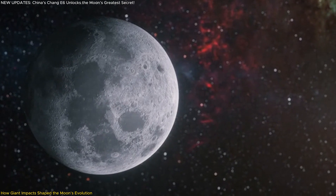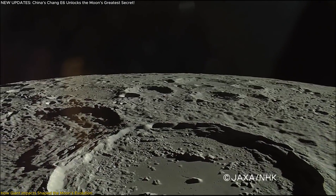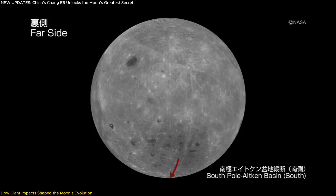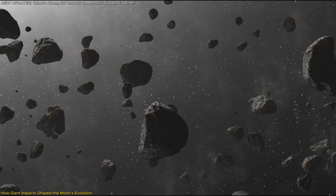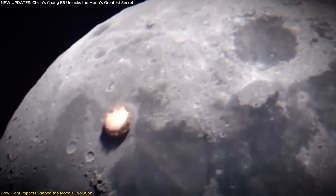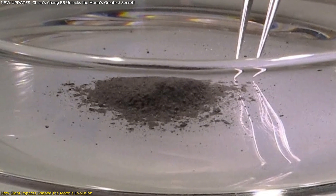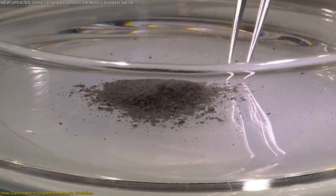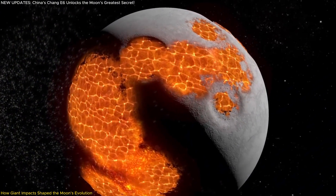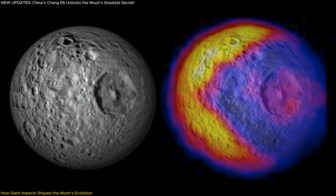After the magma ocean cooled and solidified, the moon wasn't left in peace. It became a target for relentless asteroid bombardments, and one of the most significant of these impacts created the South Pole-Aitken SPA Basin — the very site where Chang'e-6 landed. Unlike smaller craters, the SPA Basin is the largest and oldest known impact structure on the moon, making it a natural laboratory for studying how colossal asteroid strikes affect planetary bodies. Researchers found that lead isotope ratios in the basalts from the near and far sides evolved differently, meaning subsequent asteroid impacts altered the mantle differently in various regions.